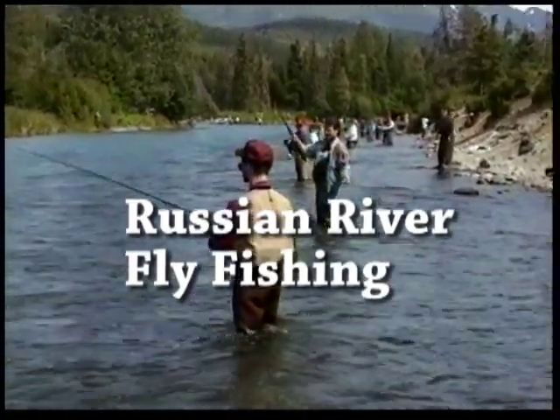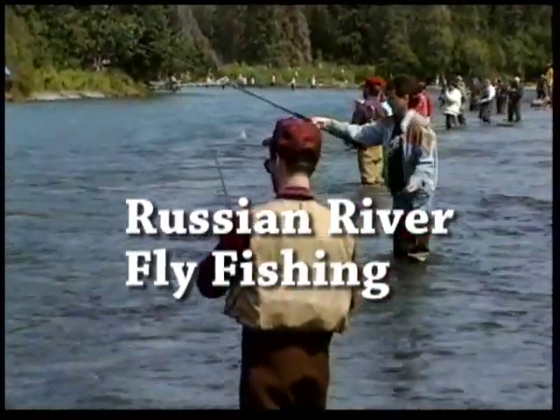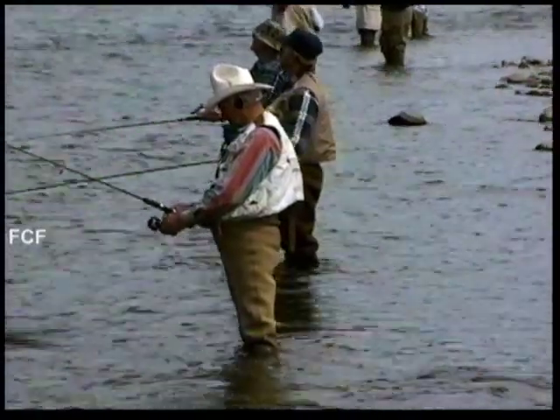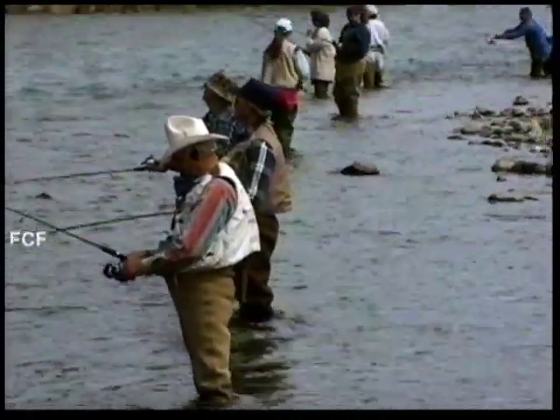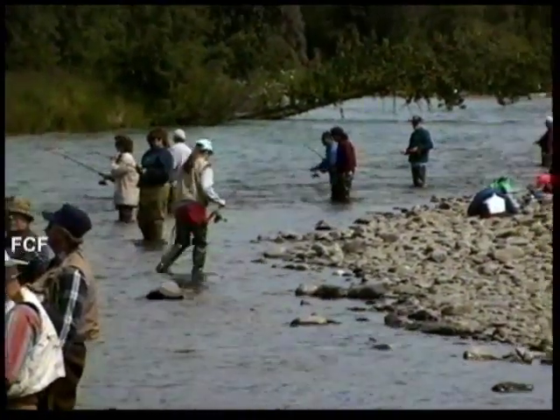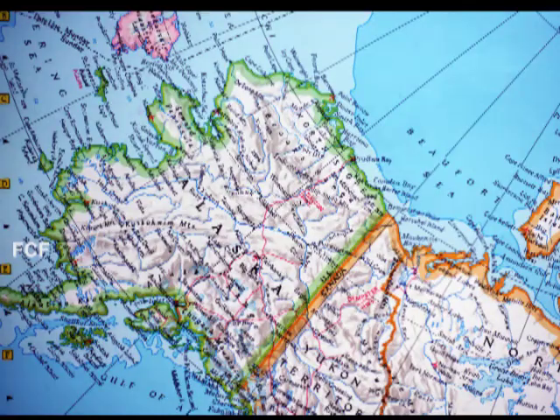The Russian River is one of the most popular red salmon fisheries in the state of Alaska. During the high season, there can be as many as a thousand anglers, each of them fly fishing, and sometimes separated by only four feet. The Russian River is located about 100 miles south of Anchorage and is accessible by car.